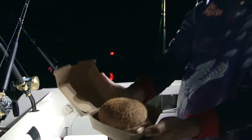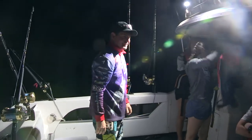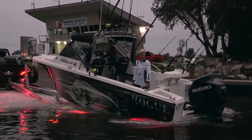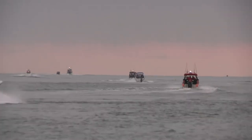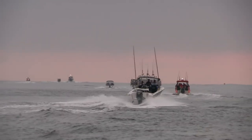Breakfast at champions — egg and bacon rolls. We're going to hook up a few more marlin. I'd love to see a couple of marlin, I'd love to see some good dolphin fish, and flat seas.